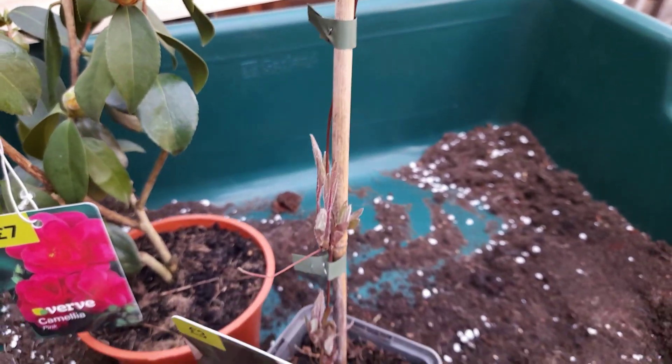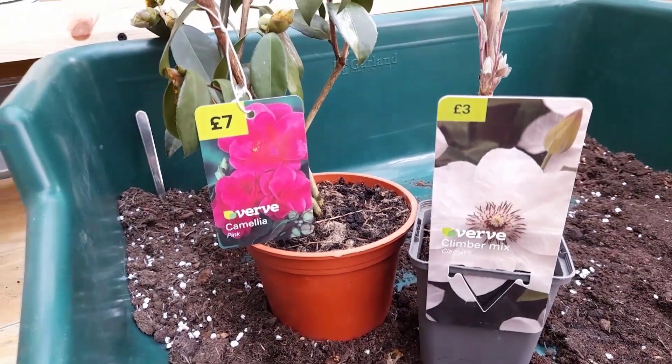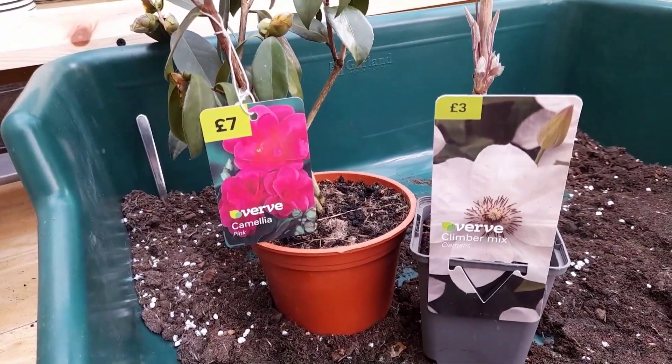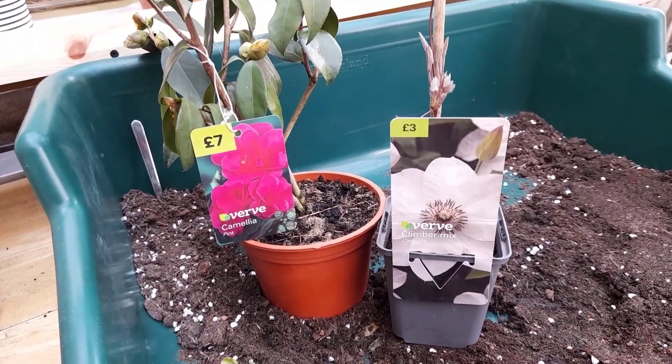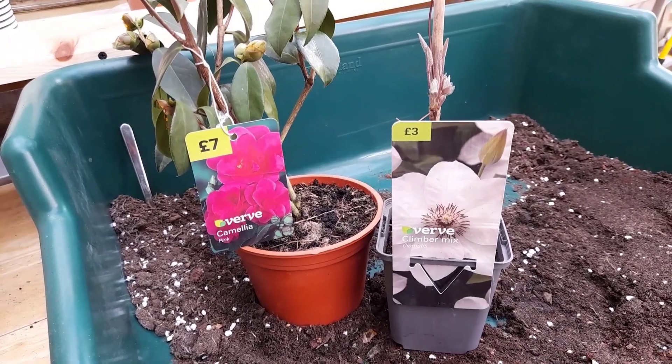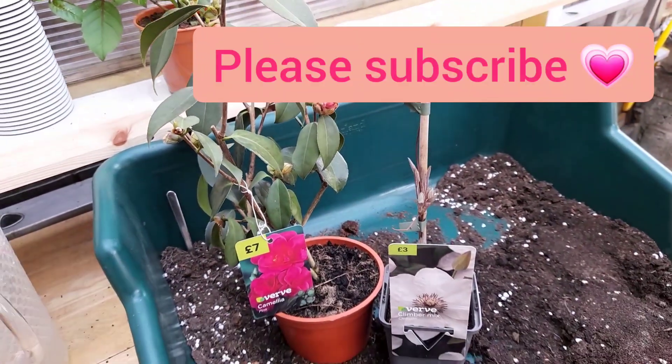This is going to go straight out in the garden. So that's what I got. I hope you enjoyed the mini tour around B&Q and I hope you liked my haul - my very restrained haul, shall I say. OK, that's it from me. As always, take care. Until next time.